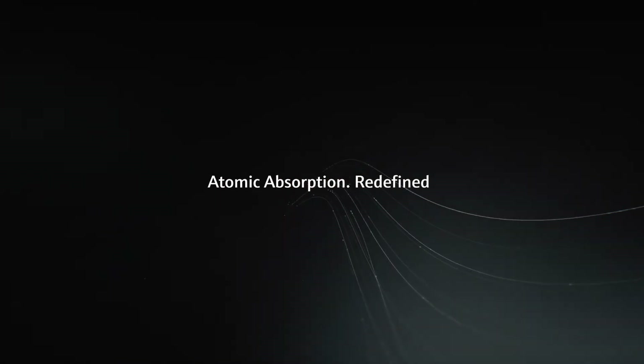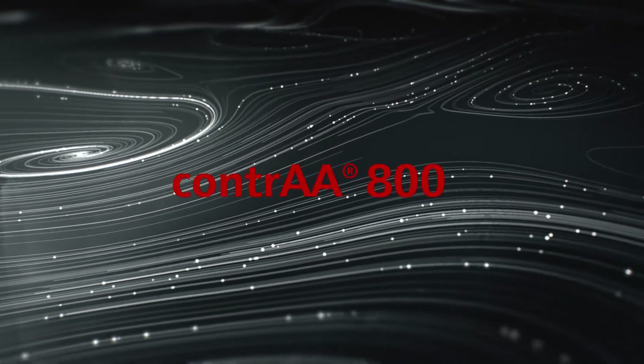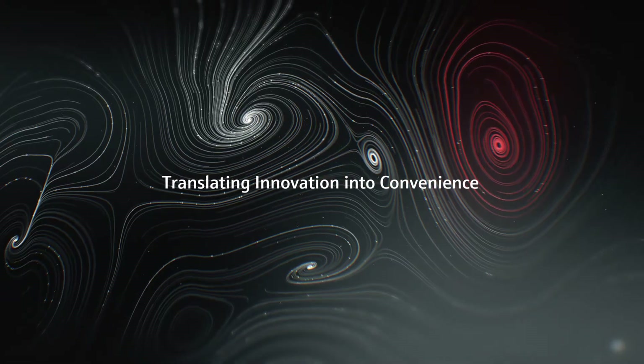Atomic Absorption Redefined. Analytic Jena's Continuum Source Technology of the Contra Series has brought a new level of performance, flexibility and convenience to AAS that is appreciated by many users in analytical service laboratories and research centers around the world.